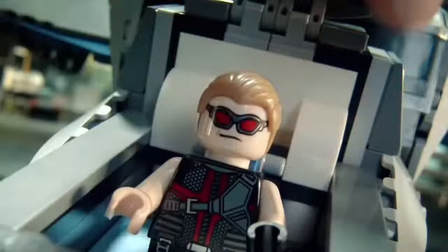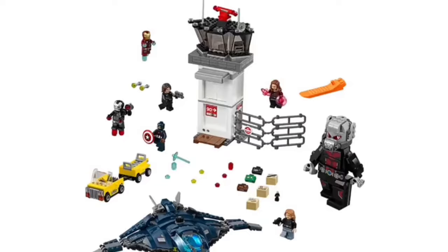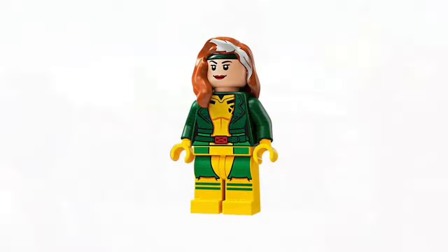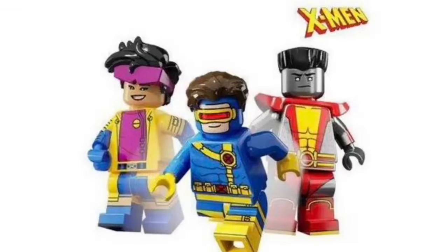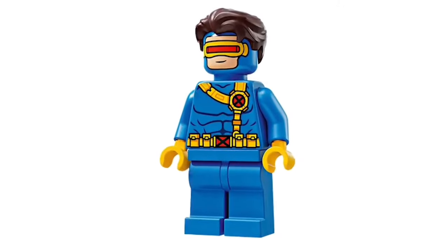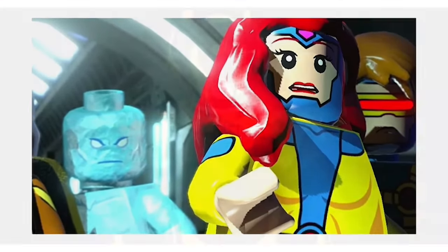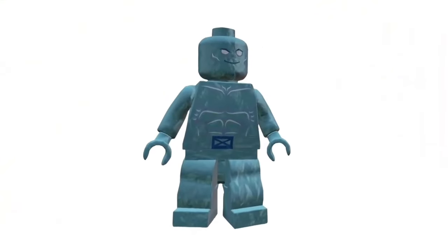First things first, the New Avengers Tower is making a massive return, and it's not just a simple upgrade. This is going to be the ultimate behemoth of Lego skyscrapers. Picture this: over 5,000 pieces of pure Avenger-y goodness, complete with rooms for Tony Stark's suits, labs for Bruce Banner's experiments, and a landing pad for all your Quinjet needs. This thing is going to dominate any Lego City setup you've got going, towering over every other set you own. The sheer heft of it is enough to make any Marvel fan go full-on geeky.